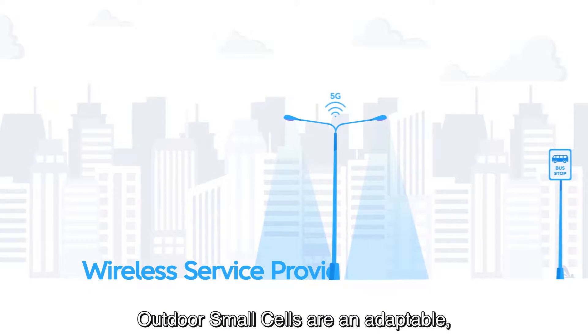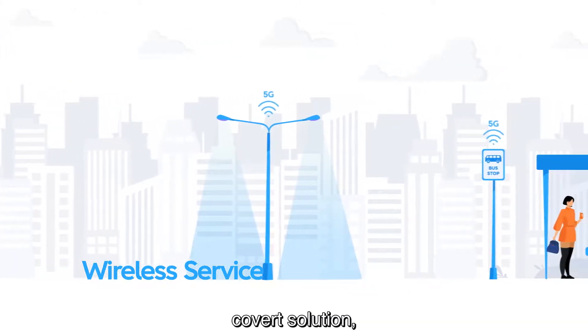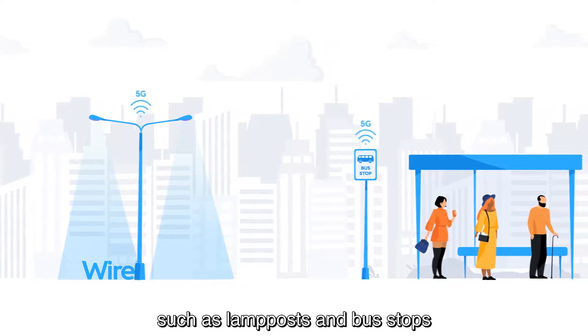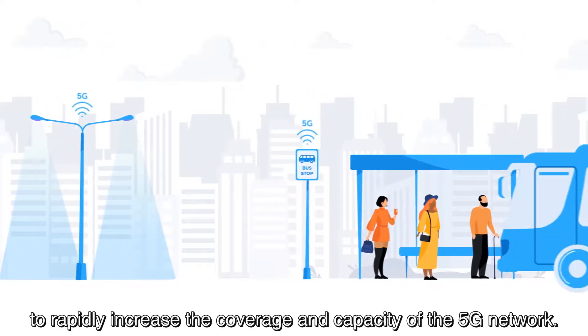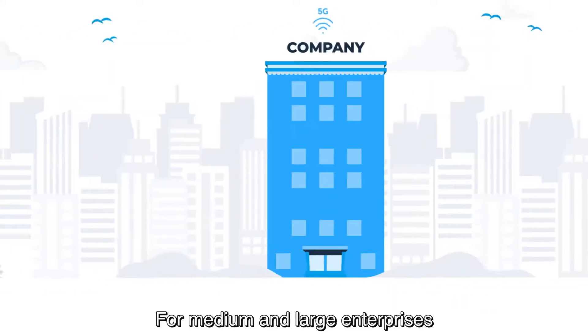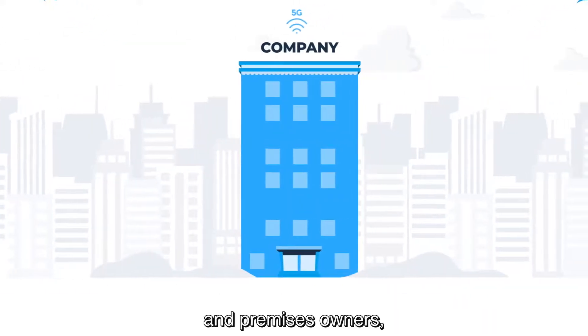Outdoor small cells are an adaptable, covert solution suitable for deployment in locations such as lamp posts and bus stops to rapidly increase the coverage and capacity of the 5G network.